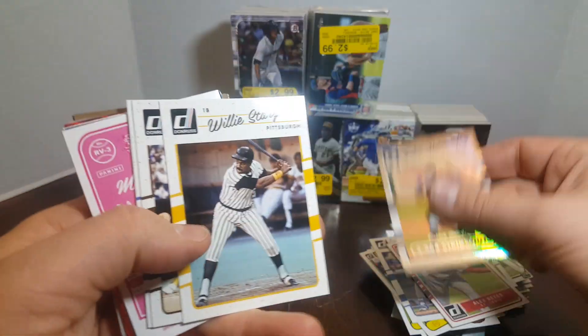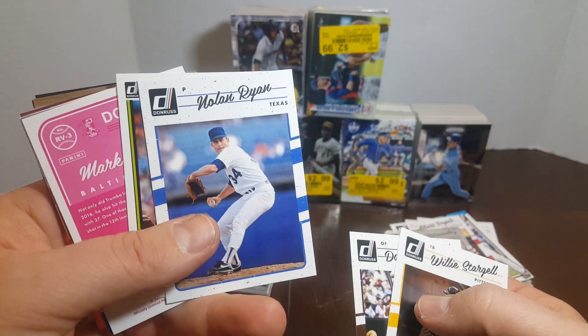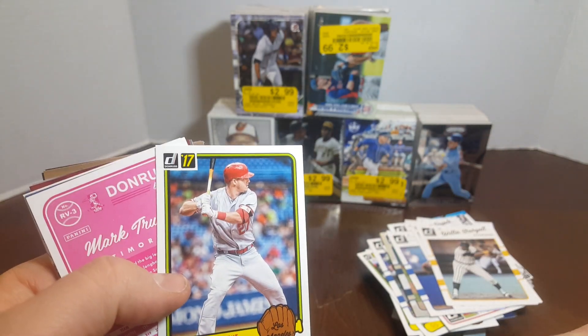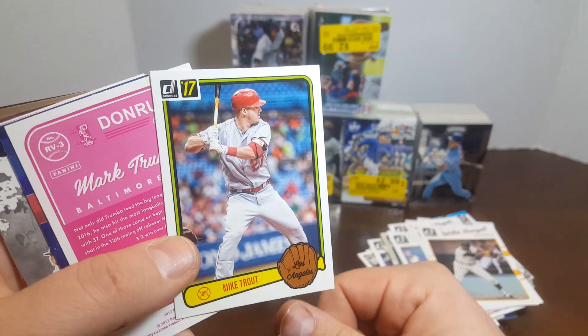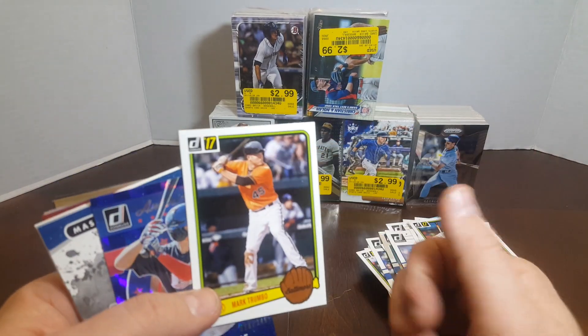Nice numbered Felix Hernandez. I'll stop on some cool stuff. I like these Donruss — they look a little bit like the 1990, except they don't have that really bright bold red. There's a nice Mike Trout for the PC. And we got a Mark Trumbo.